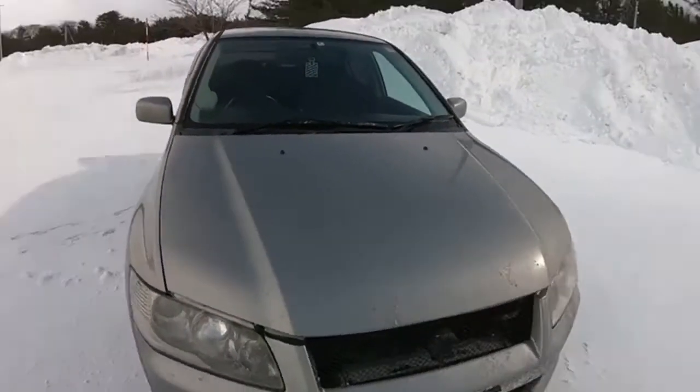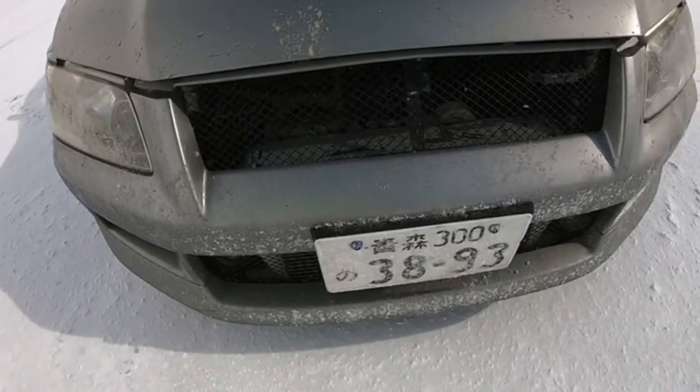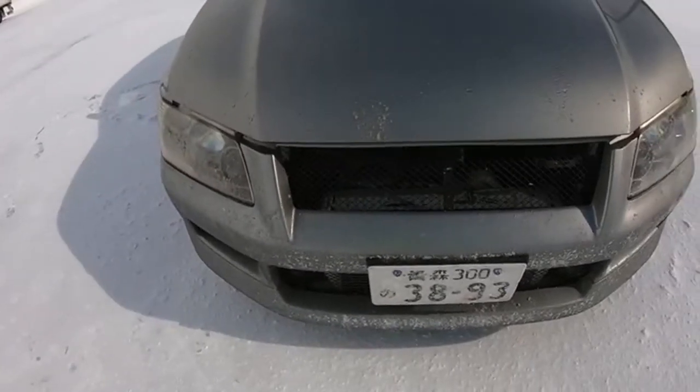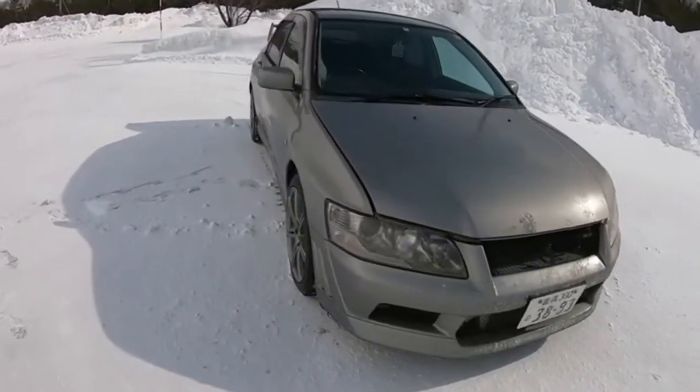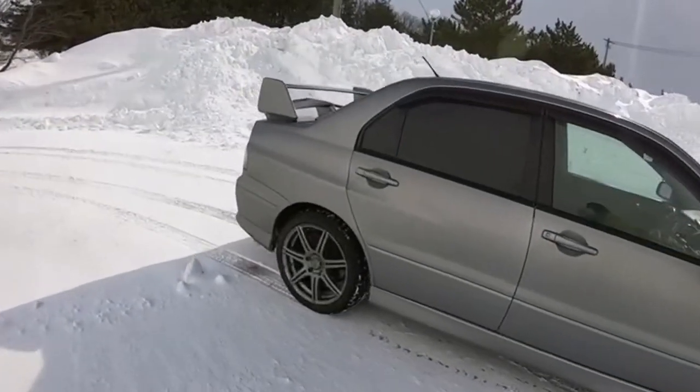The GTA is powered by the Lancer Evolution's legendary 4G63 Type 2 inline four-cylinder, 16-valve dual overhead cam intercooled turbocharged engine, optimally matched to the automatic transmission. The GTA places primary emphasis on low-end and mid-range response rather than peak output, achieved with a high-response turbocharger using a turbine nozzle with a smaller cross-section area. Maximum output is 200 kilowatts or 272 horsepower at 6,500 RPM, and maximum torque is 343 Newton-meters.